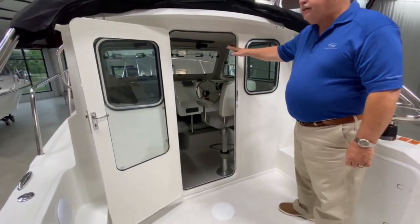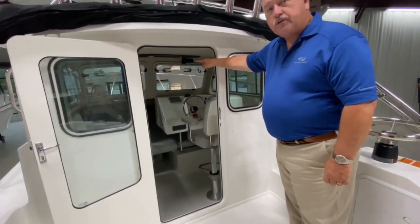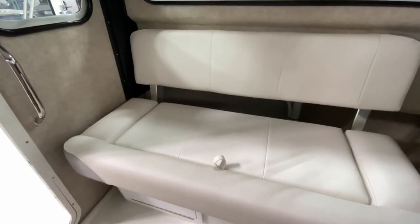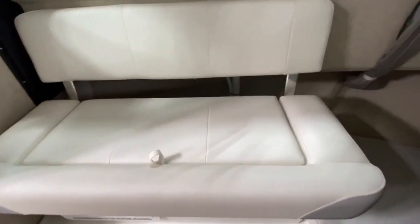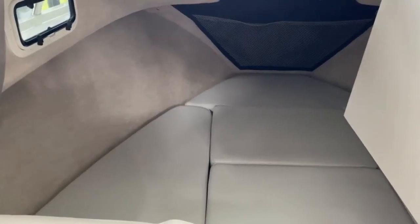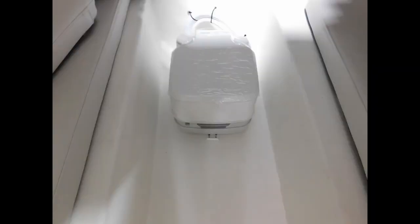From inside, we have not only dual opening windshields, but side windows with screens, seating for two to three on the port side, the captain seat, and a little area to sleep up front with the all-important porta potty.